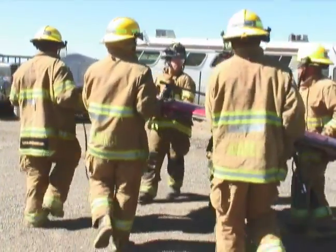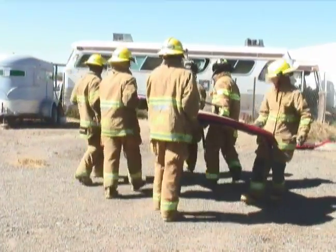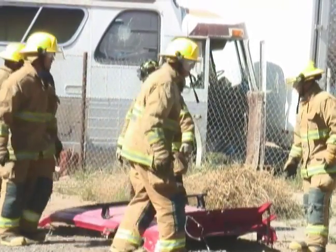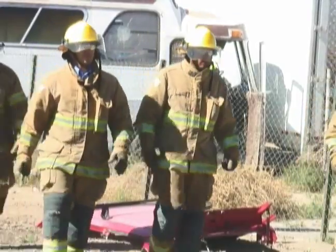This is an introduction class to the cadets with the heavy rescue from Station 3, focused on gaining access to the patient in the quickest way possible.